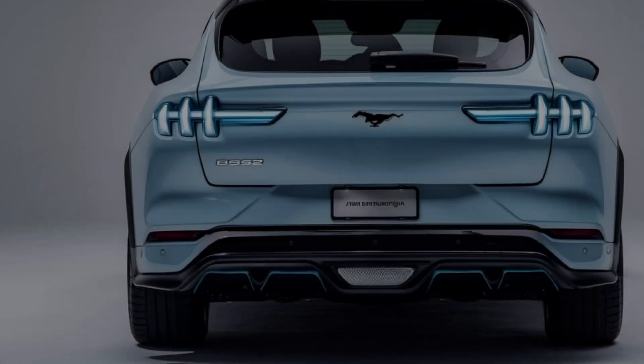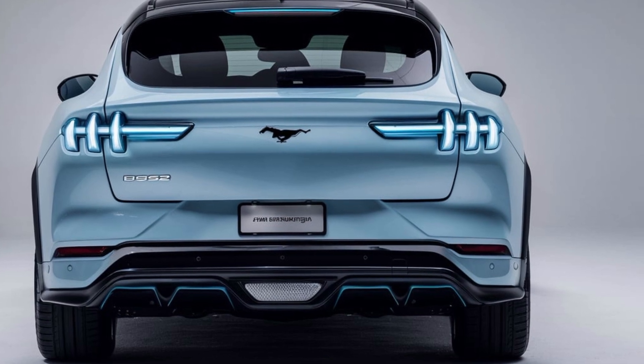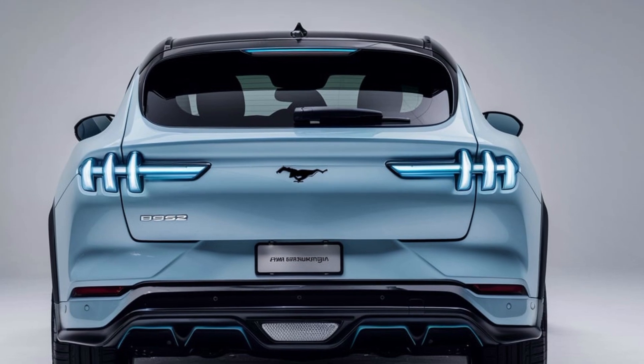It's not just about straight-line speed. This Mustang is built for the track, with finely-tuned suspension and race-inspired components that ensure it grips the road like a true performance vehicle.